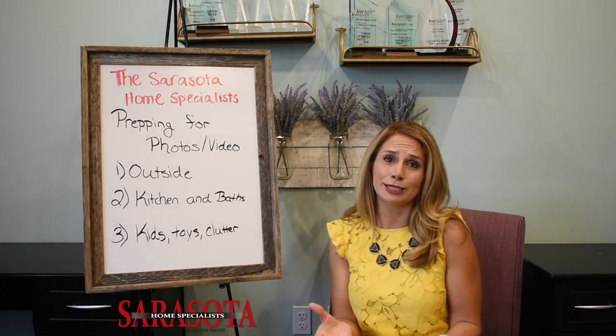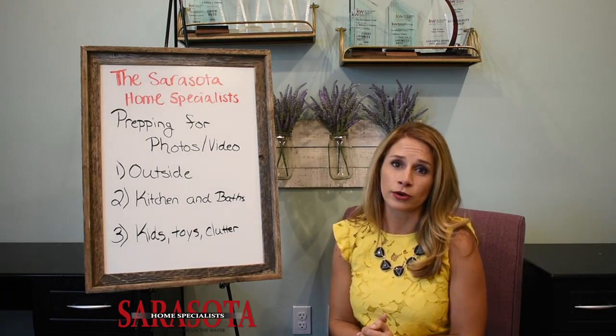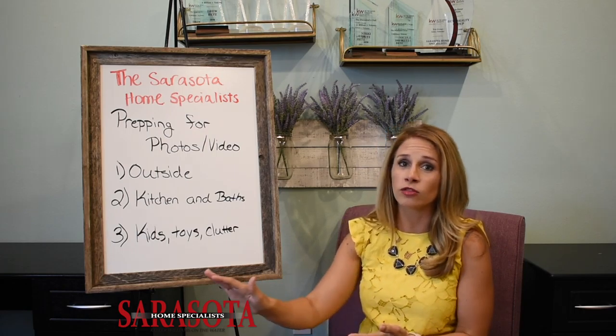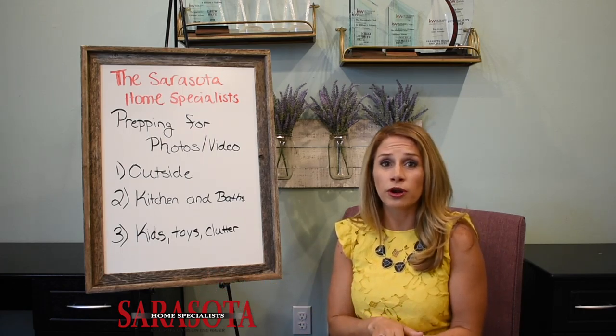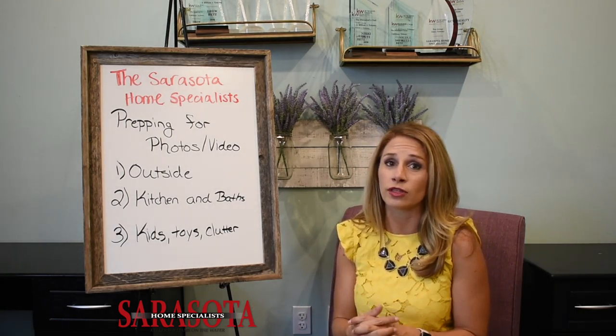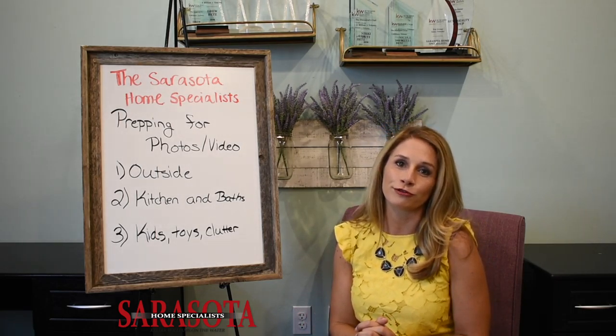Pets are another big one. We all love pets, and most of our team has dogs or cats. But pet presence can cloud some buyers' judgment when going through your home. For all showings and photos, I suggest taking all pets out of the home. Kennels should go in the garage or be compacted into a closet. Food bowls and water bowls — shove them underneath the kitchen sink; nobody will see them there. And make sure the home is cleaned the day before showings and photography so there are no pet hairs or dander floating around.